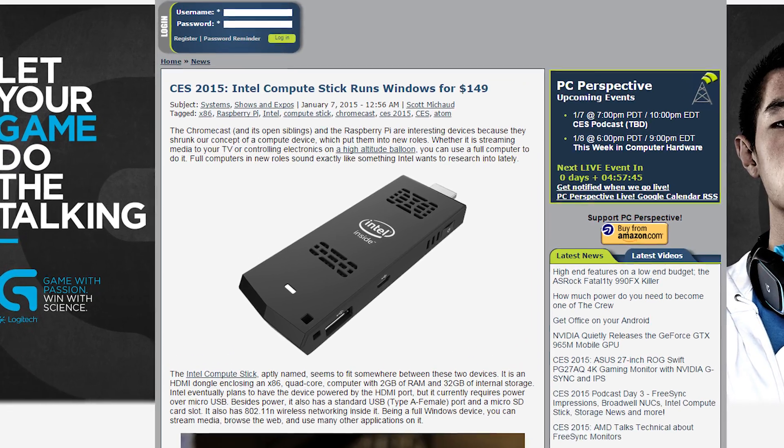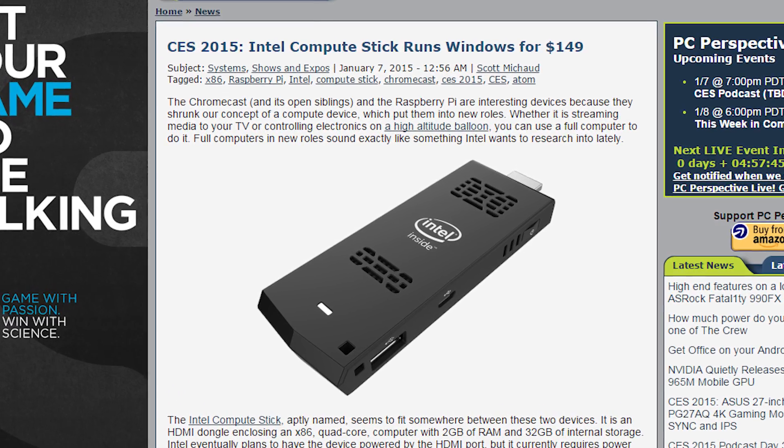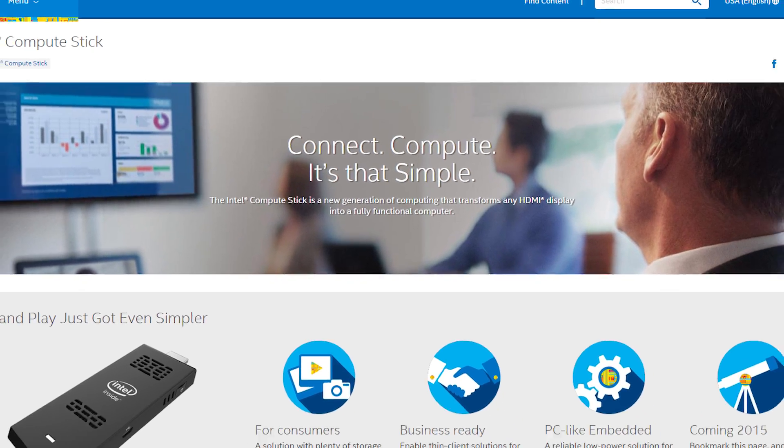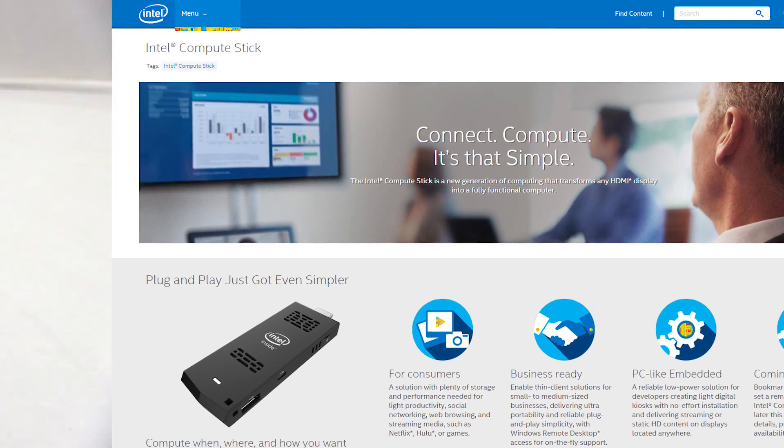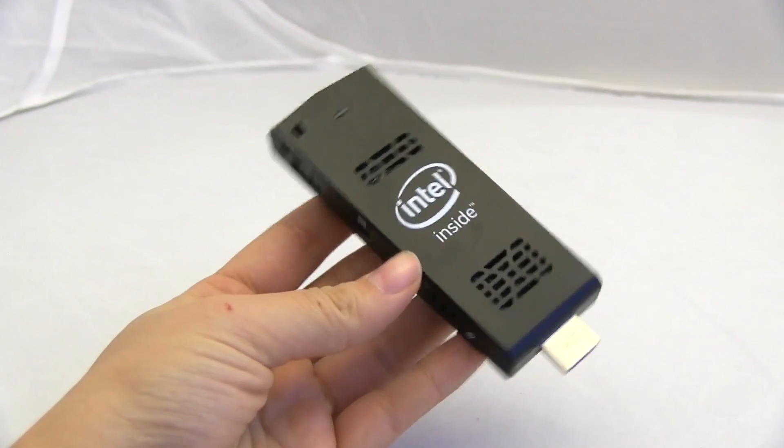Intel has unveiled its Compute Stick, a full x86 Windows 8.1 PC in a form factor not much bigger than a USB stick for $150. It's got a quad-core Atom CPU, 2GB of RAM, 32GB of storage, Bluetooth 4.0, a full-size USB port and SD card slot, and an HDMI male connector for the display.